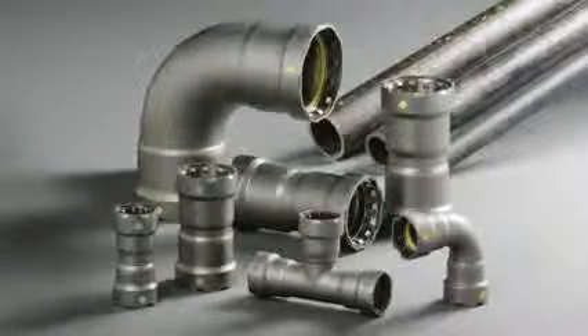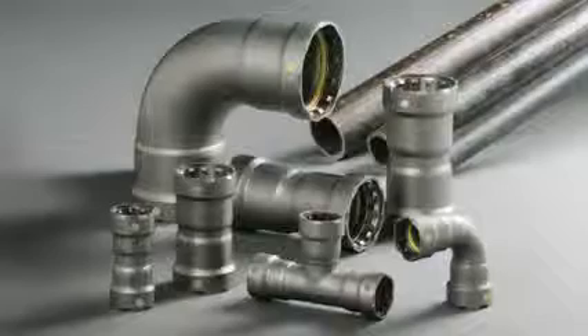With VEGA Mega Press carbon steel fittings in IPS sizes from one half inch to two inches, VEGA offers secure, reliable black iron pipe joining system solutions you can trust.